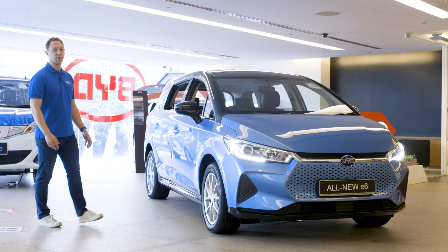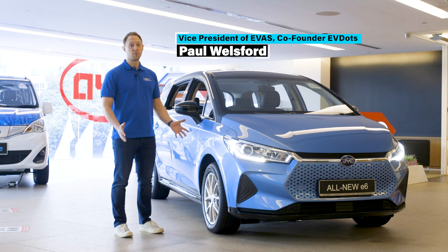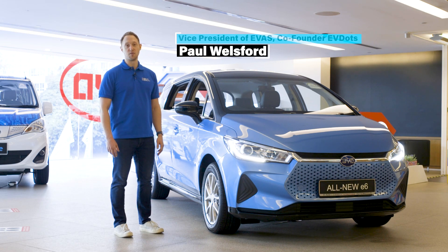There have been plenty of redesigns in the automotive world over the years, and we're here to look at the latest one — a preview of the BYD E6. My name is Paul Welsford and this is Evolve Mobility.